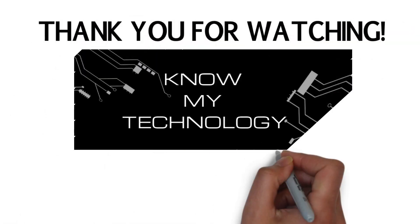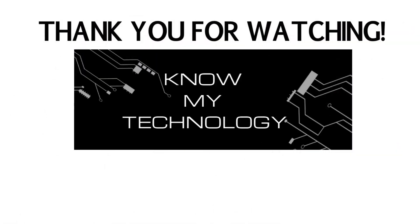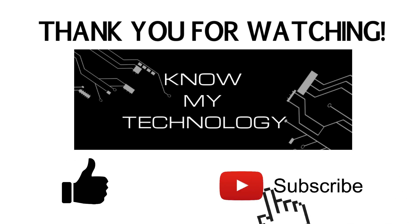Let us know if this video helped you out in the comments section below. And if you appreciated this video, please hit the like button. And if you haven't already, please be sure to subscribe to the channel. Thank you.